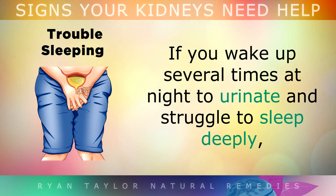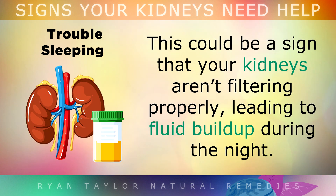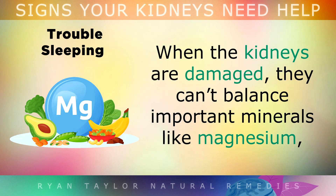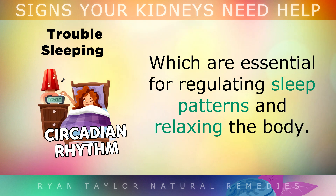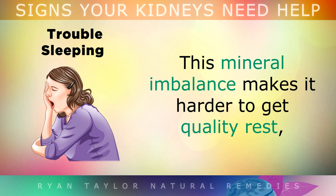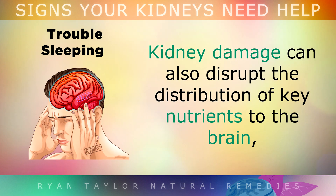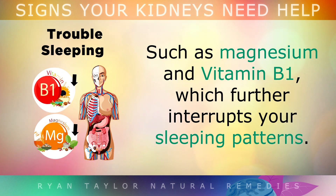Symptom 7 is Trouble Sleeping. If you wake up several times at night to urinate, and you struggle to sleep deeply, this could be a sign that your kidneys aren't filtering properly, leading to fluid build up during the night. It can also happen to men who have prostate enlargement. When the kidneys are damaged, they can't balance important minerals like magnesium, which are essential for regulating sleep patterns and relaxing the body. This mineral imbalance makes it harder to get quality rest, leaving you feeling unrefreshed after a full night's sleep. Kidney damage also disrupts the distribution of key nutrients to your brain, like magnesium and vitamin B1, which further interrupts your sleeping patterns.